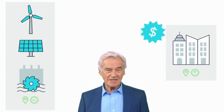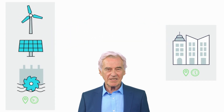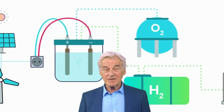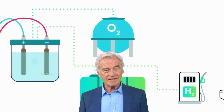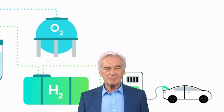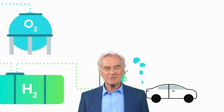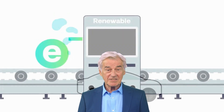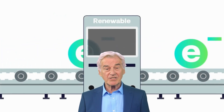Smart contracts are self-executing contracts that allow for secure and transparent transactions without the need for intermediaries. Power Ledger's white paper outlines several key features of the platform. One of the most significant is its ability to facilitate energy trading in real time, meaning that energy transactions can be completed instantly without the need for a middleman to process and verify the transaction.